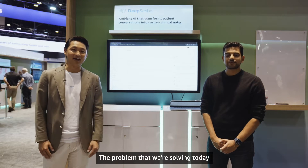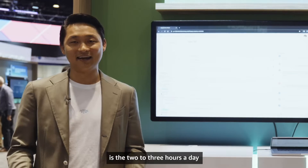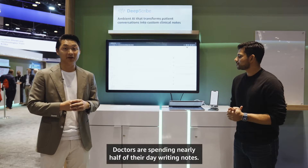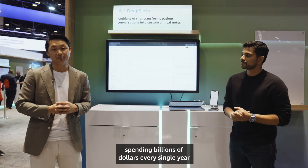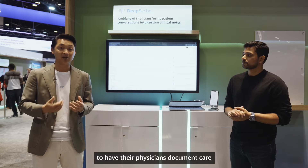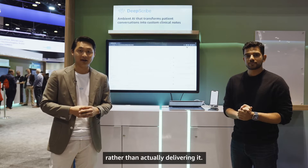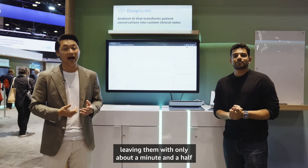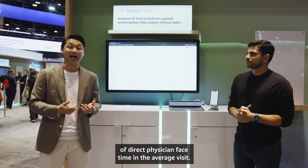The problem that we're solving today is the two to three hours a day that physicians spend on their documentation. Doctors are spending nearly half of their day writing notes. Provider organizations are challenged, spending billions of dollars every single year to have their physicians document care rather than actually delivering it. And finally, patients are unsatisfied, leaving them with only about a minute and a half of direct physician face time in the average visit.